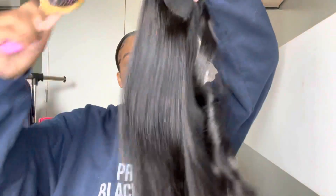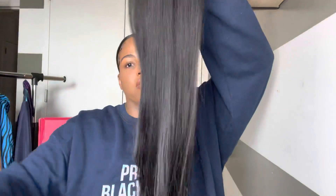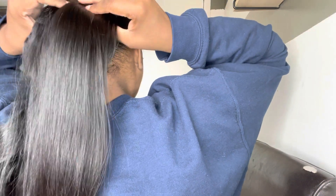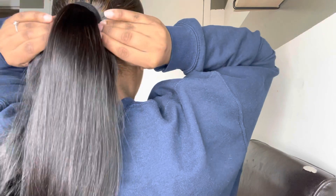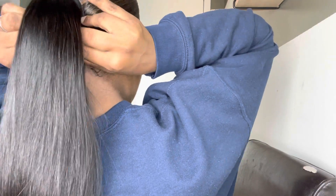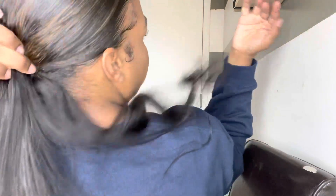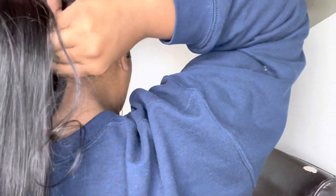I cannot stop brushing this ponytail because it was just giving life. I turned around so y'all could see how easy the installation was — I couldn't even see what I was doing. I just stuck the comb in and literally wrapped the hair around the band, and it was super secure. It was not going anywhere.